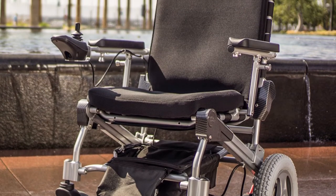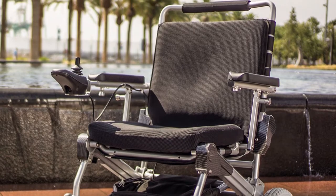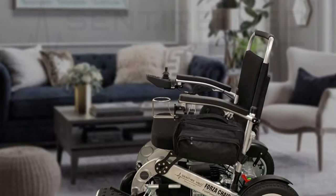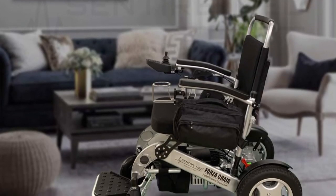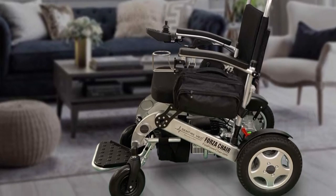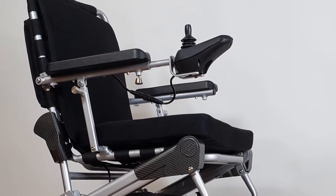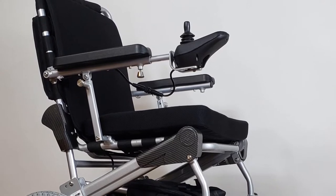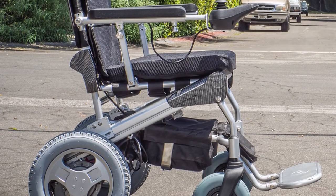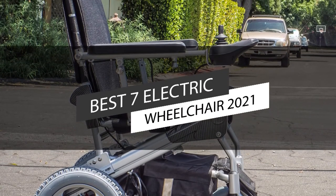Electric and manual wheelchairs both allow the user to get around and undertake daily activities without any assistance. An electric wheelchair provides increased independence due to its ease of use and the ability to travel without experiencing fatigue. They offer improved mobility, flexibility, effortless transport, and portability. This video lists the top 7 best electric wheelchairs in 2021.